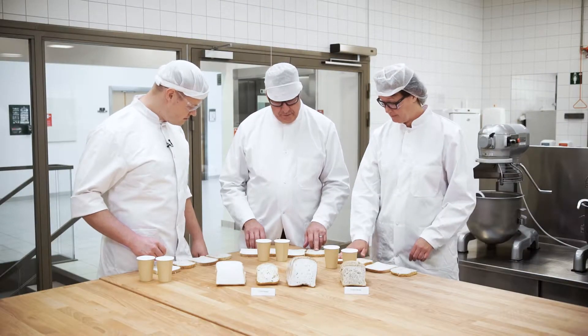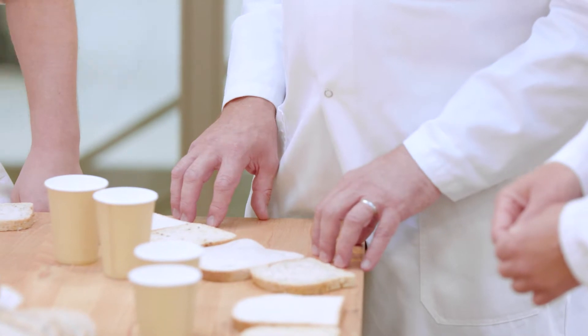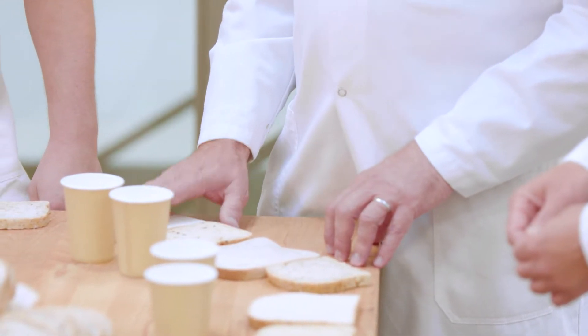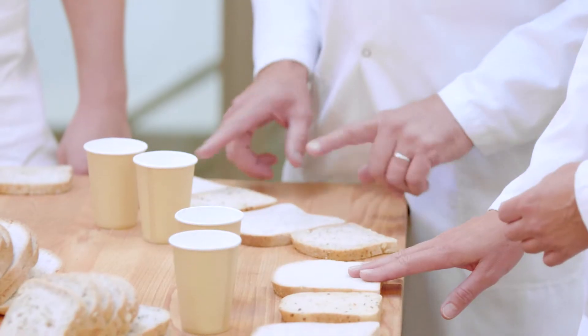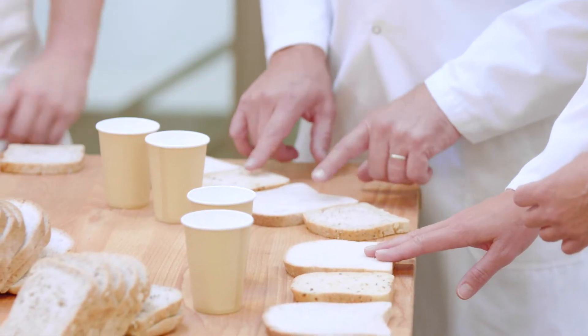If you look at the structures as well — the crumb structures within the loaves — this one here on the right is clearly the finest crumb structure. Perhaps between these two in the middle is the most open. You can also comment on the fragility when you talk about the structure.